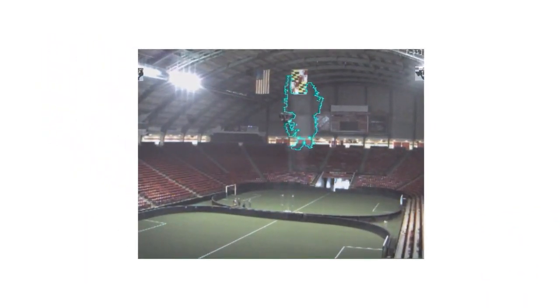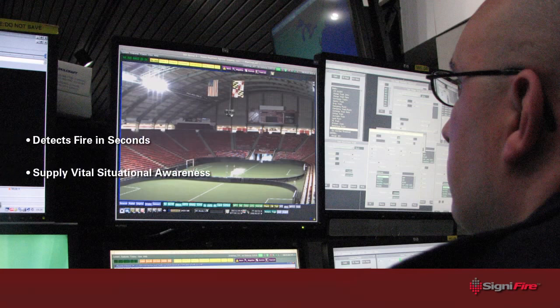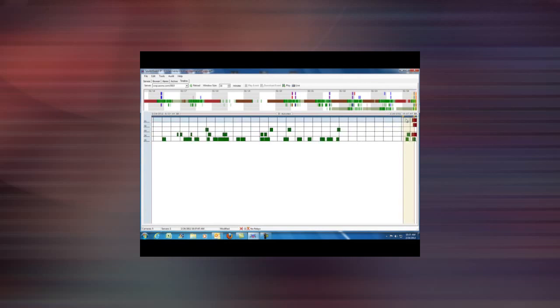smoke and flames overlooking large spaces at great distances, while providing video surveillance capabilities as a bonus. The versatile Signifier System can detect fire in seconds, supply vital situational awareness in the form of live video to remotely located guards, trigger fire alarms, and provide vast amounts of pre-recorded video forensic evidence for future fire investigations.